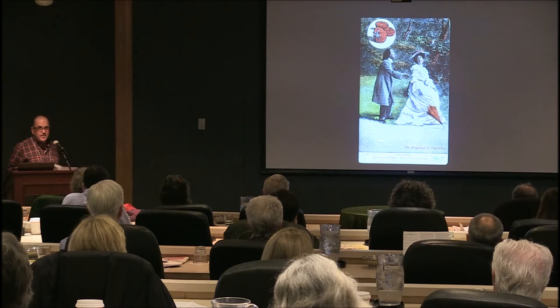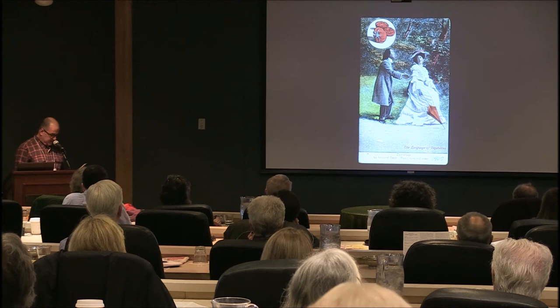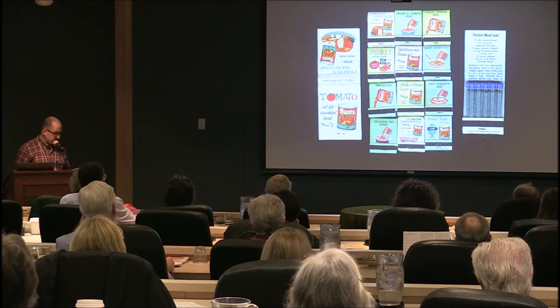L could also be for the Language of Vegetables, believe it or not. I collect language of flowers because of a cross-interest with Valentine collecting. Here is a postcard from 1907 featuring the tomato: 'An acquired taste' — I don't know if that's for tomatoes or the young lady — and 'Love will come.' There are others too, like lettuce and whatever.